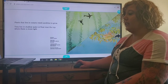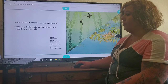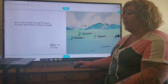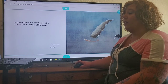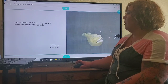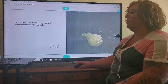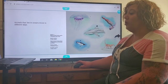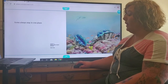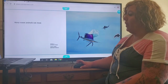Plants that live in oceans need sunshine to grow. They live in shallow water or float near the top where there is more sunlight. Most ocean animals live near the top of the water where there is plenty of sunlight. Some live in the dim light between the surface and the bottom of the ocean. Fewer animals live in the deepest parts of the ocean where it is cold and dark. Animals that live in oceans move in different ways. Some always stay in one place, like the giant clams.